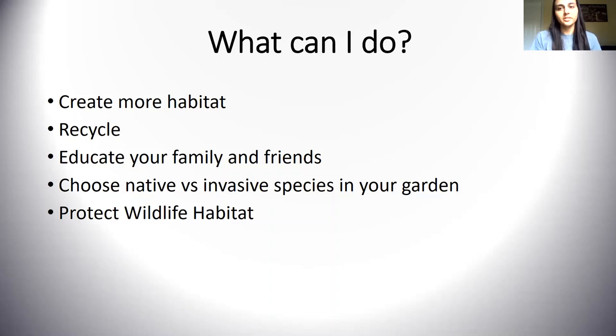Protect wildlife habitat — do what you can to help protect habitat that exists. You can go outside, do trail cleanups, pick up trash, and enjoy nature. What our agency does is protect wildlife habitat from development by going out and buying property. Not everyone has that ability, but that's something we do to protect all the species.